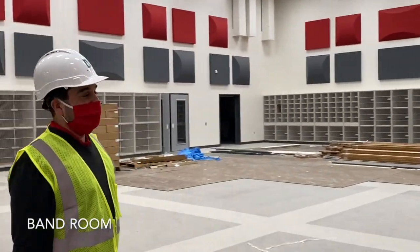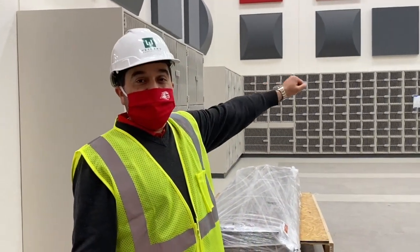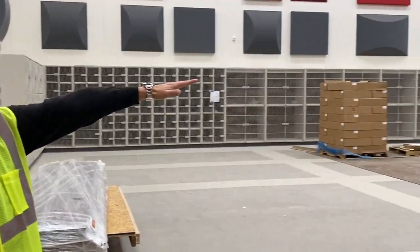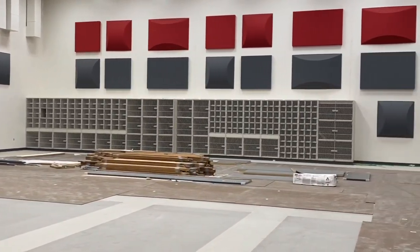This is going to be the band room. As you can see, all of the lockers line the perimeter of the band room. We have got small lockers for the smaller instruments and larger lockers for the larger instruments. This is going to be a fantastic space to use.